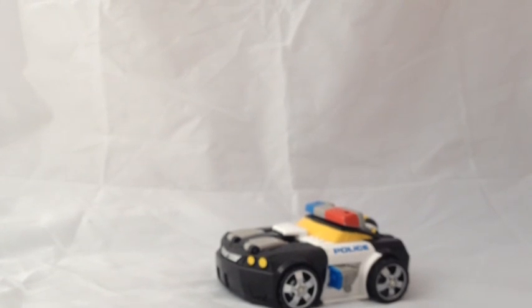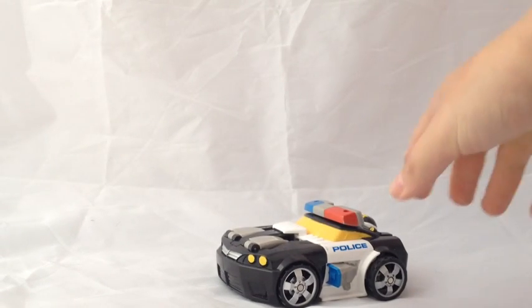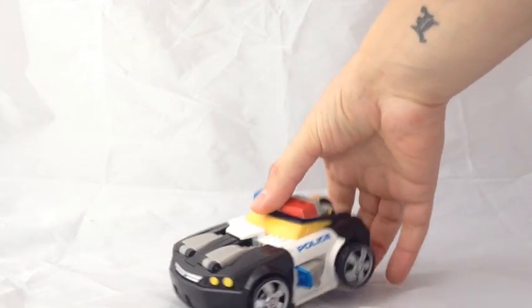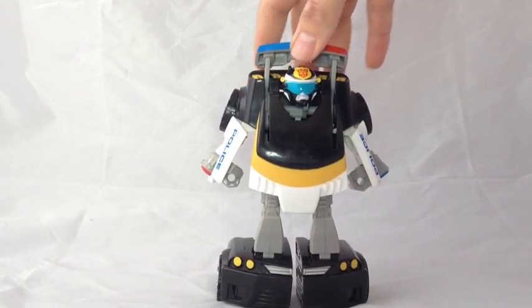Once again, like every single other Rescue Bot I have reviewed, the transformation is obviously simple as it's for children. With this one, you have the lights on the roof — literally just pull the lights back, and there we go.